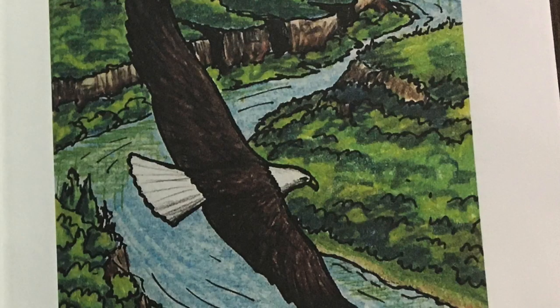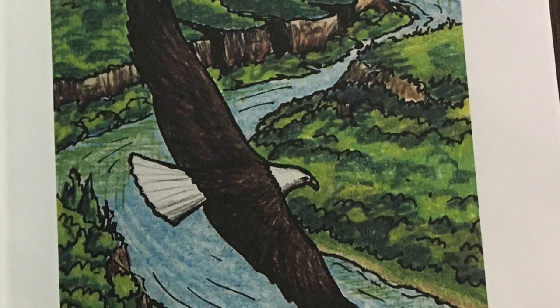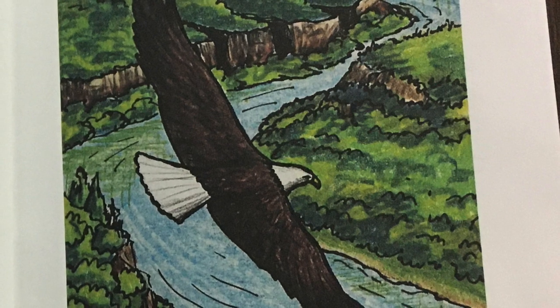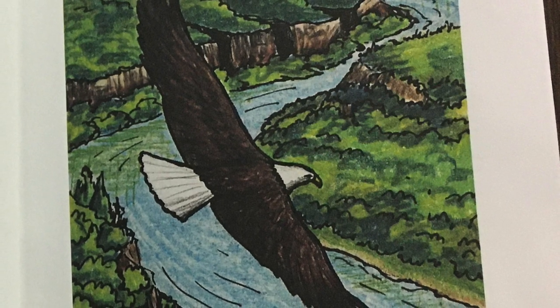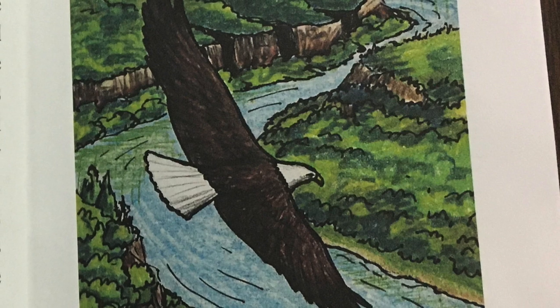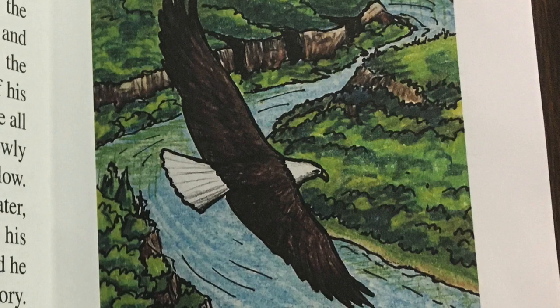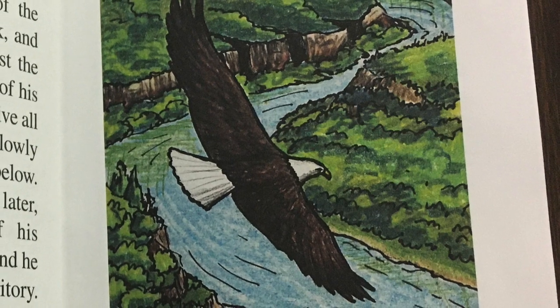Chapter one: Baldy Meets Tom. The dawning of a new day cast brilliant shades of lavender, pink, and gold across the sky. The air felt very cold and crisp as Baldy Eagle awoke, stretched, and greeted the morning from his nest on the peak of a tall mountain.